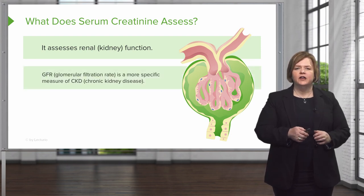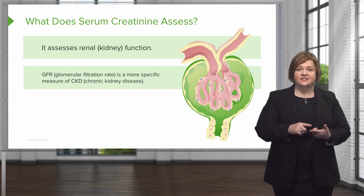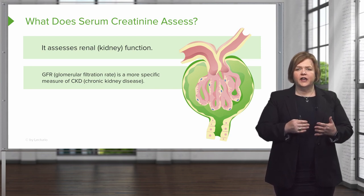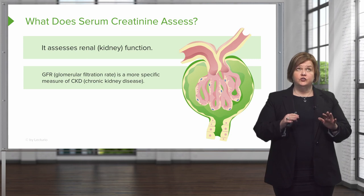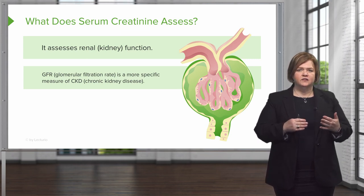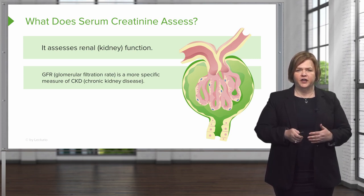GFR is the glomerulofiltration rate — that means how much blood is passing through the glomeruli for each minute. The serum creatinine helps us assess renal function and also helps us with the GFR. The reason it can do that is because creatinine is usually produced at a fairly constant rate, and it clears the kidneys without being reabsorbed that much. So smart people figured out that we can do some fancy math with the serum creatinine and get a number that estimates the glomerulofiltration rate.